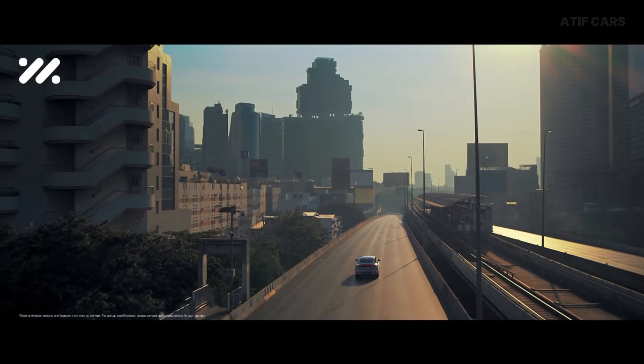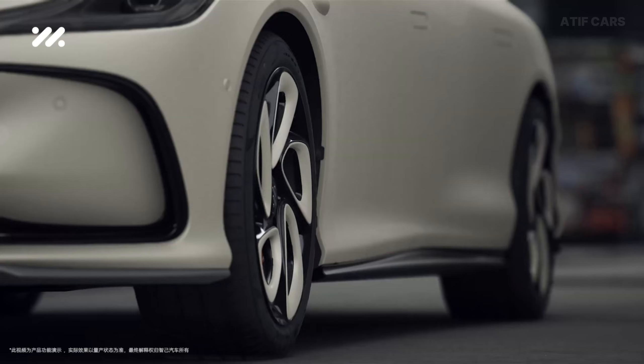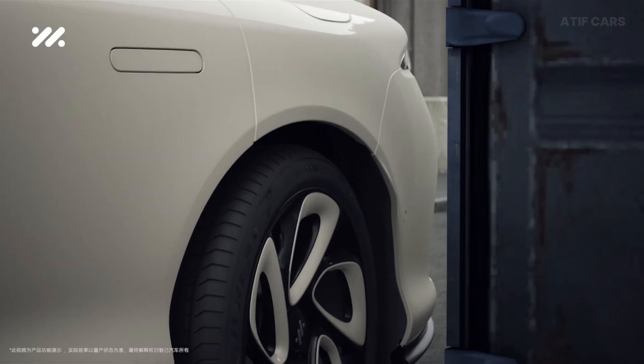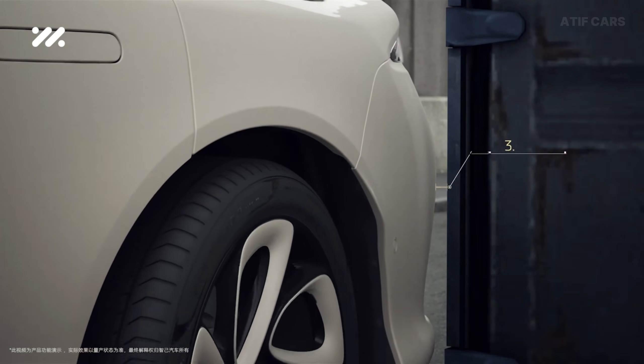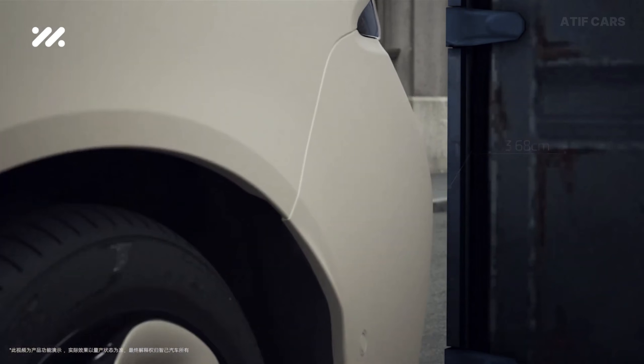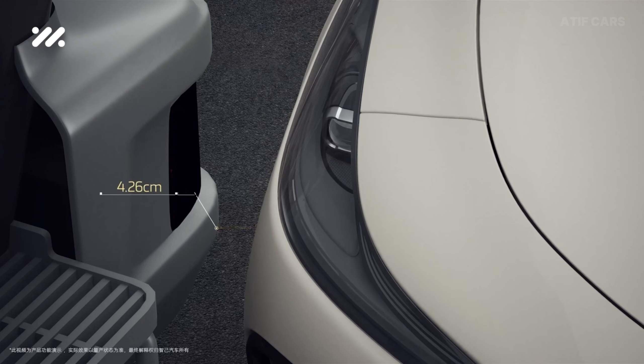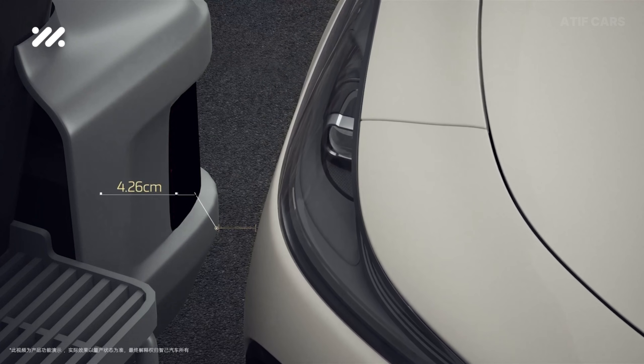Standing here, I can't help but feel frustrated. Why are Western manufacturers so conservative with design? Why do we accept boring when this level of artistry exists? It feels like we're settling for less. But before we step inside, we need to talk about what makes this thing move, because the specs are genuinely shocking.